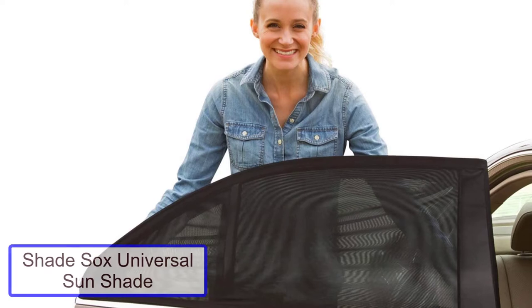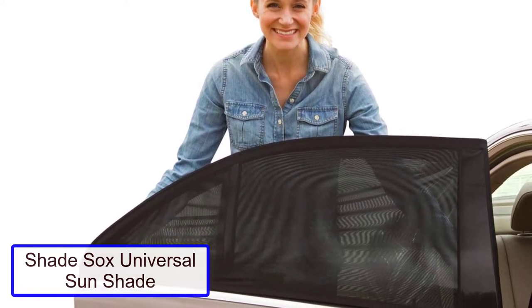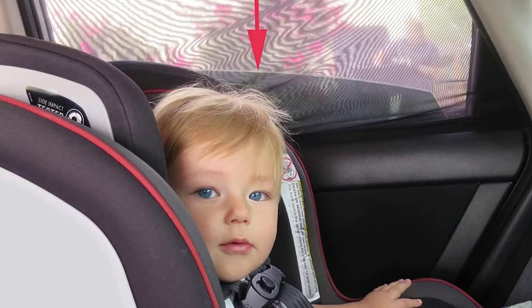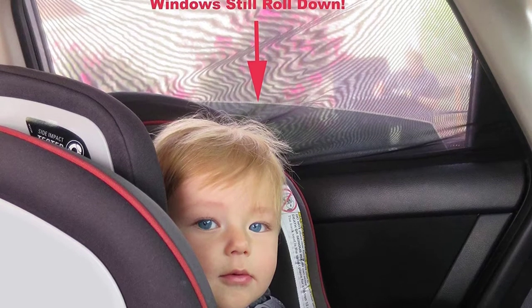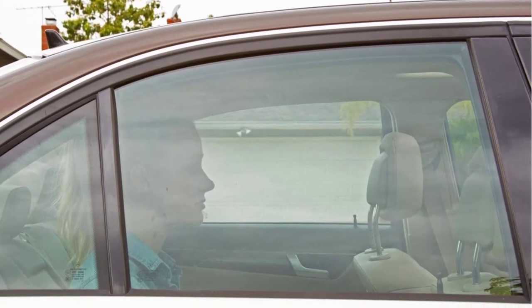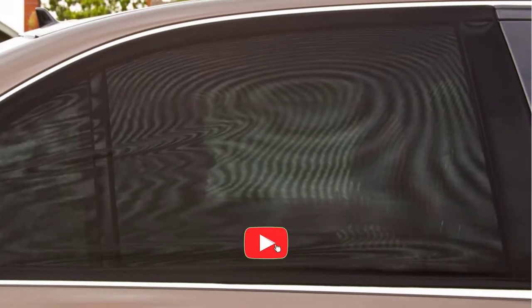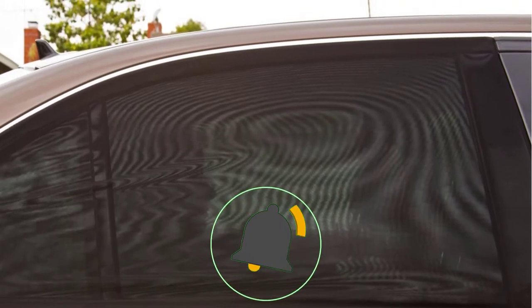Number 2: Shade Socks Universal Sunshade. The Shade Socks Universal Sunshade is another option to fully cover your window to ensure no sun makes its way in — no cracks of sunlight peeking in at your little one. You are able to roll the window down when the sunshade is installed, which makes it helpful in keeping any bugs out. Installation is easy by slipping the sunshade over your entire window, including the frame. While the shade does fit most cars, it's always a good idea to measure before buying.